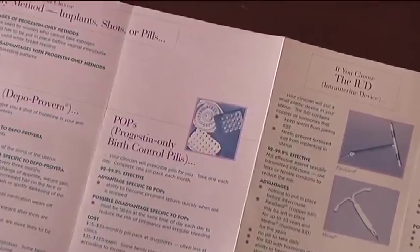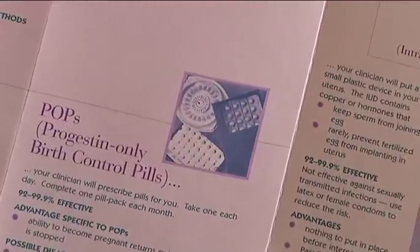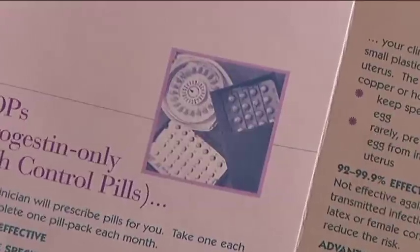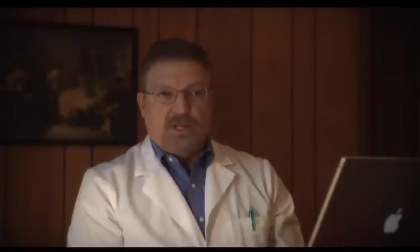The other type of pill is a progestin or progesterone-only pill. There are specific uses for these non-estrogen containing pills, especially for women who have risk factors with estrogen, such as heart attacks, strokes, and history of blood clots.